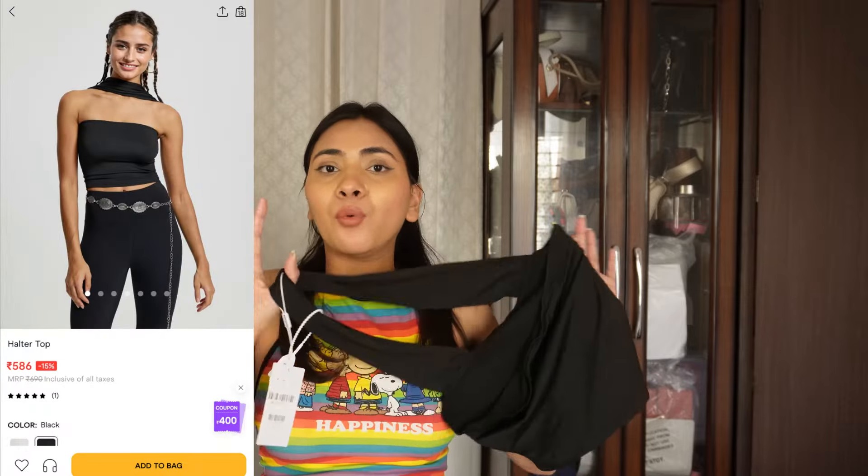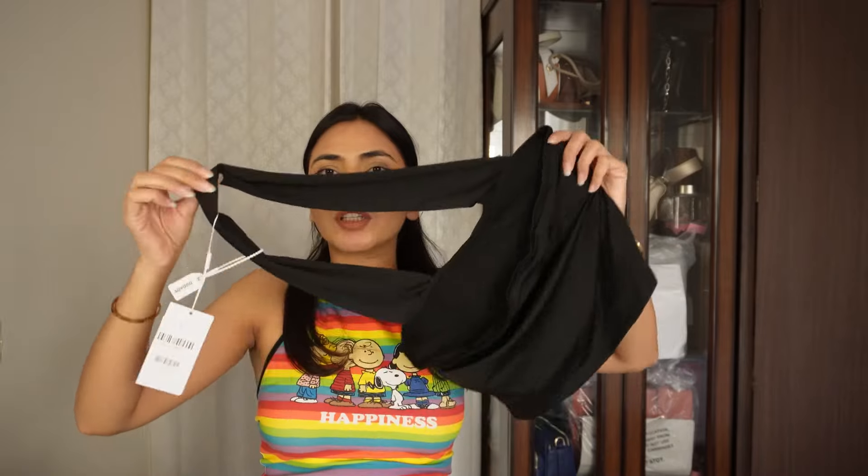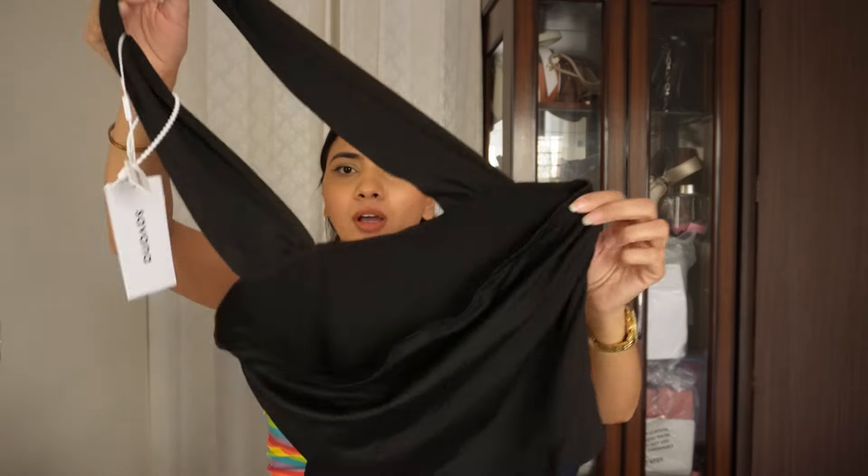Next up I have this top — I have this one in white as well, from Urbanic. I absolutely love it; it fits like a glove, and so many people have asked me where that top is from. It's from Urbanic and Savannah. The fabric fits beautifully, it looks so chic. I cannot wait to wear this one. It's also very affordable so it's a win-win.